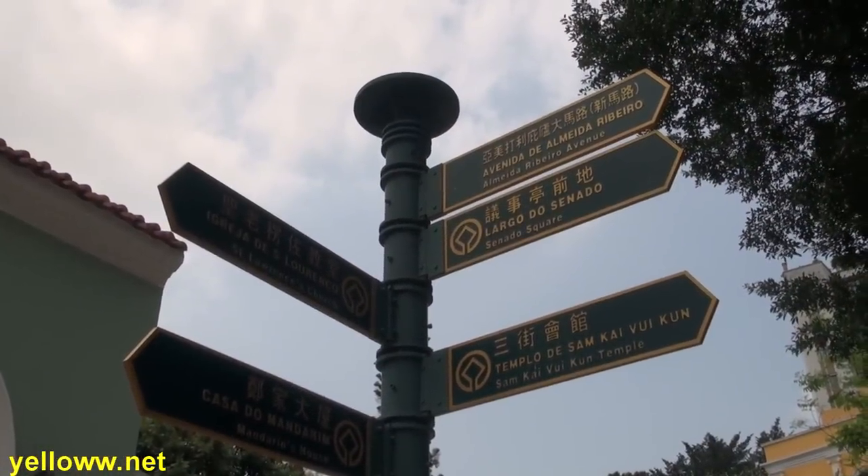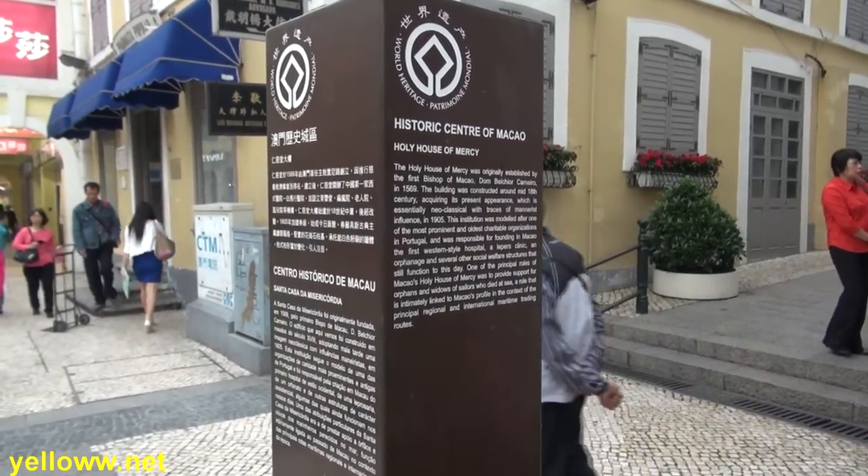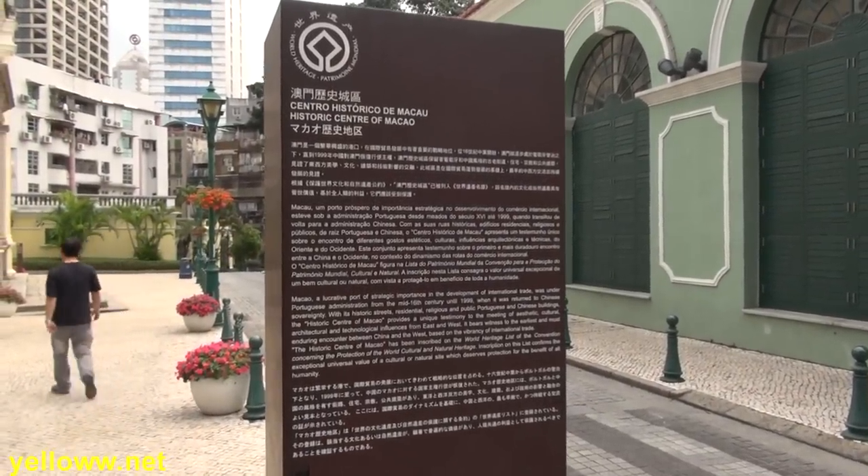Finding your way around the historic center of Macau is pretty easy. There are some good signposts that direct you to the major sites of interest, and there are some markers that describe the sites of cultural significance.